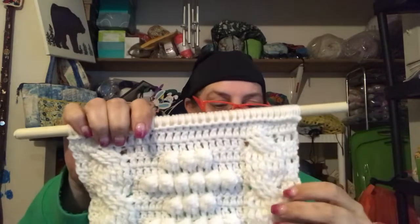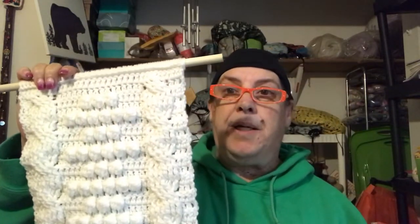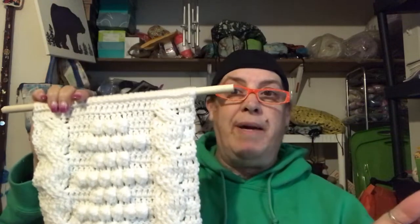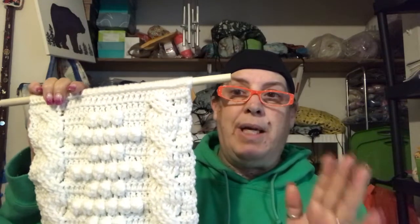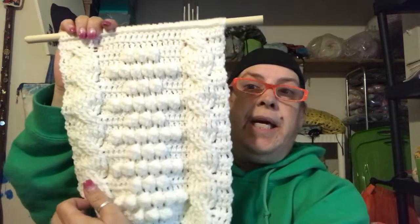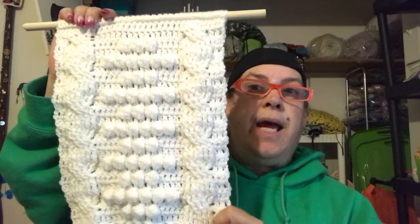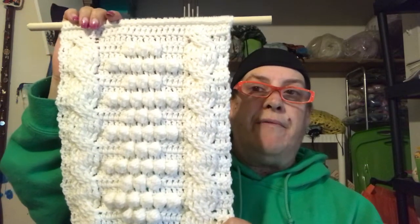Aaron has graciously offered a coupon code to all of my friends and my family and anyone who is interested in purchasing the pattern. It is available on Etsy and also on Ravelry.